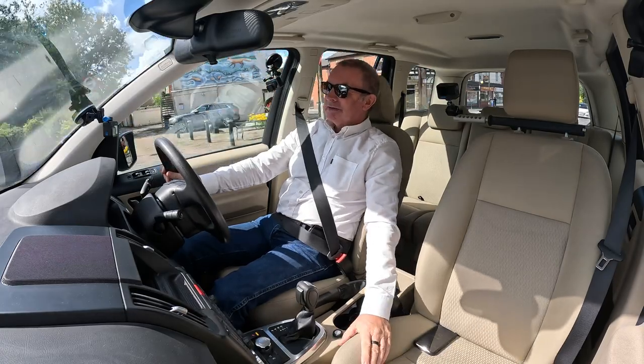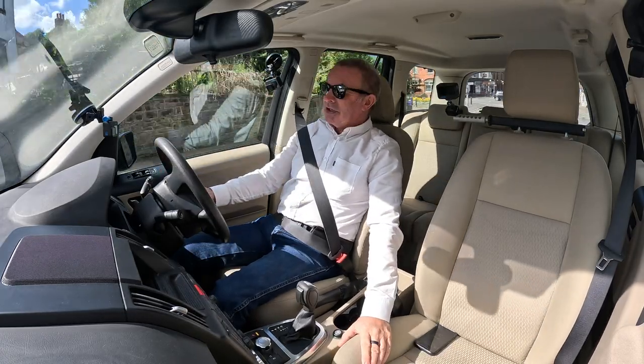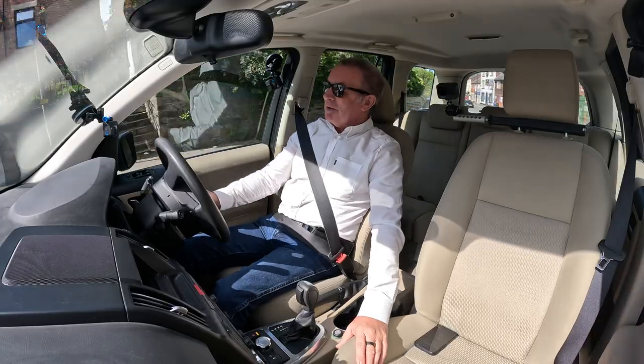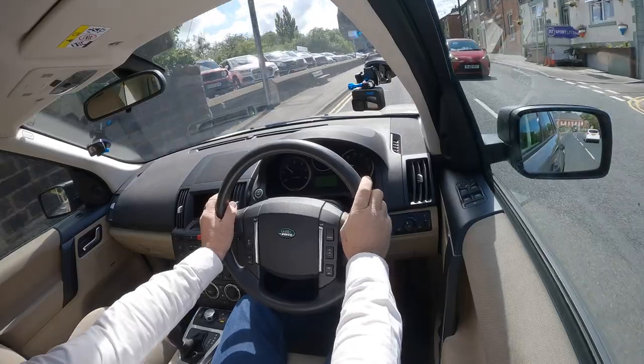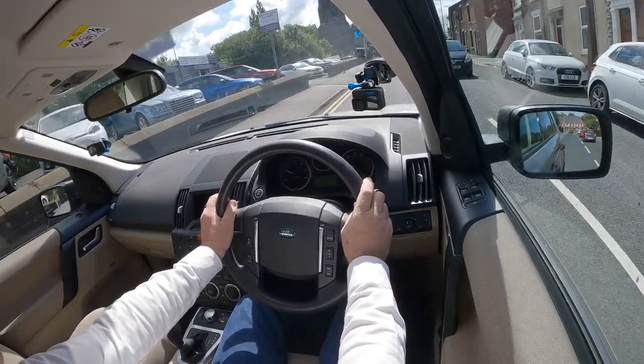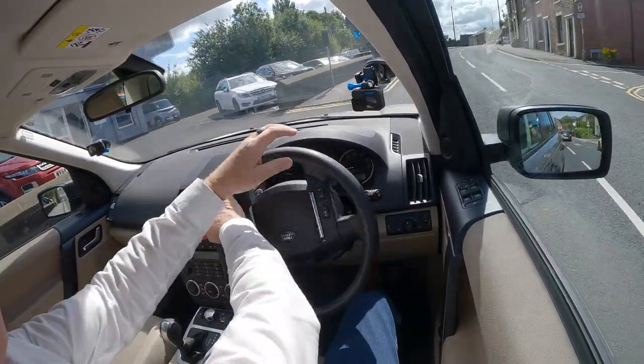Leather looks better, looks nicer, but to be fair cloth is nicer to sit on. It's just lovely. So here we are back at the garage.